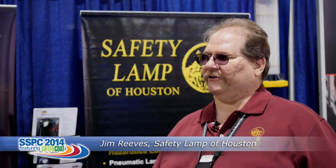Hi, I'm Julie Birch with Technology Publishing, and we are here today at SSPC 2014 at the Coronado Springs Resort in Florida. I'm here right now with Jim Reeves of Safety Lamp of Houston. Jim, how are you doing today?